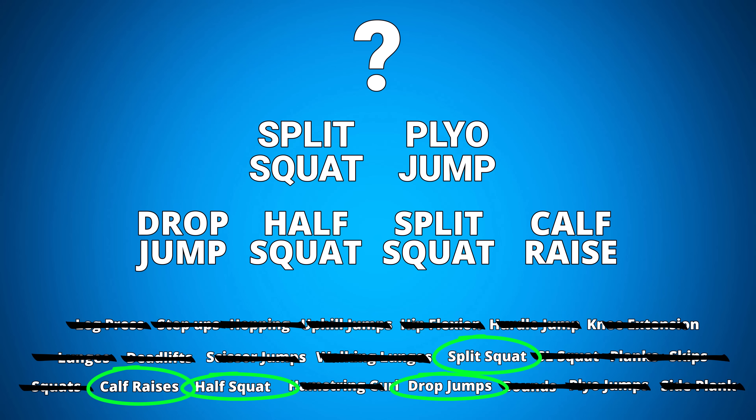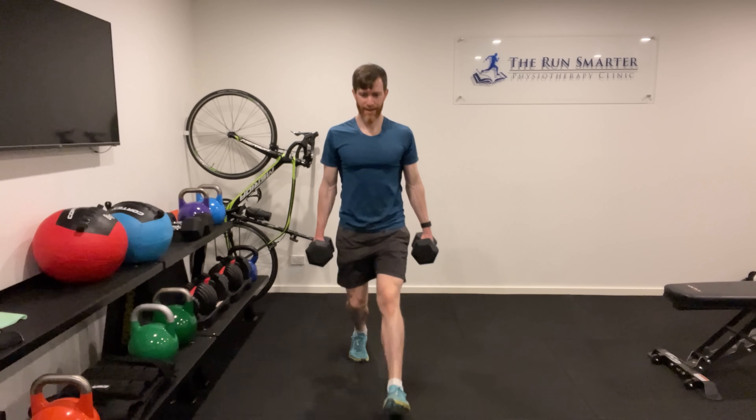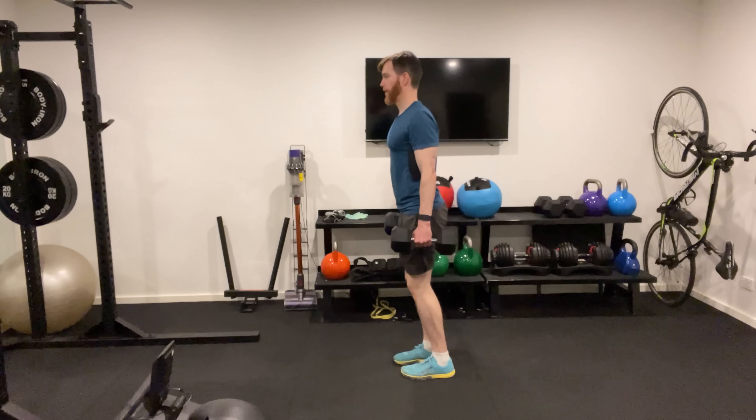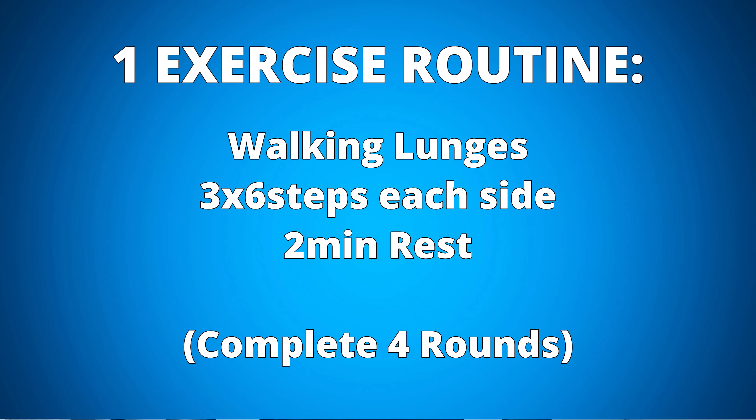Now let's reveal exactly what I would do if I only had time to do one exercise. It is walking lunges. This will work all the muscles of the split squat, but incorporate a little bit more calf work. Three sets of six on each side will suffice with a two-minute rest. This should take you about eight minutes.